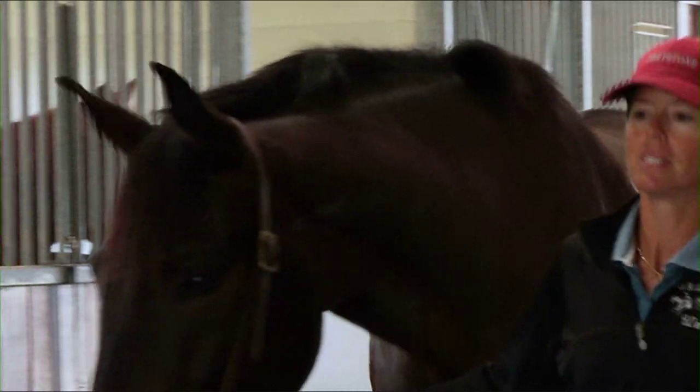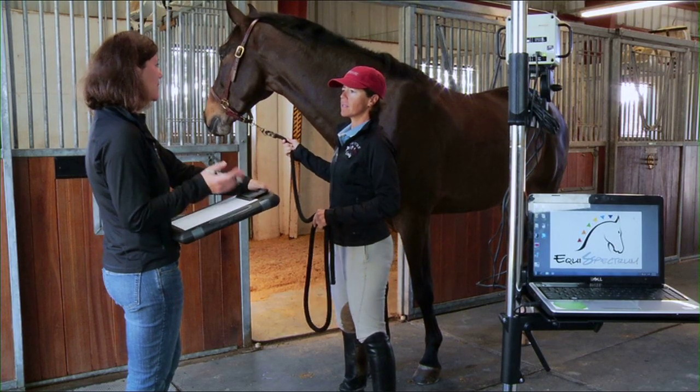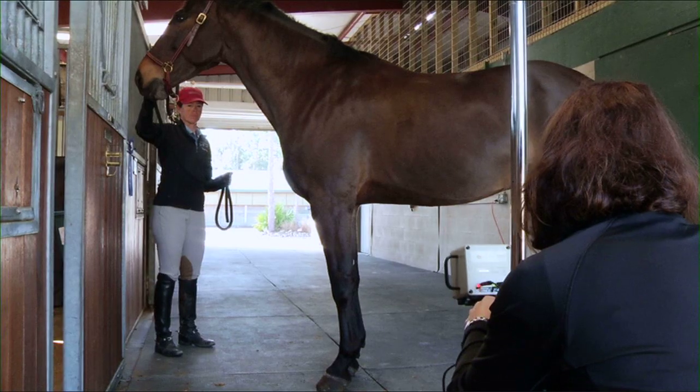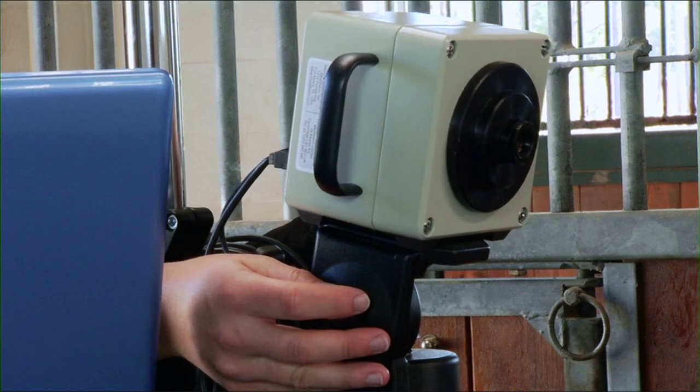EquiSpectrum is the only equine digital infrared thermal imaging company in Florida to exclusively use medical-grade FDA registered screening equipment designed and manufactured specifically for medical and veterinary application.